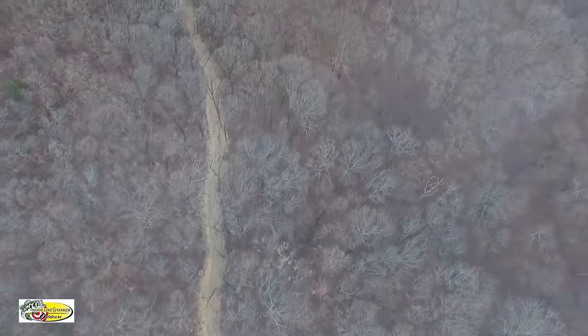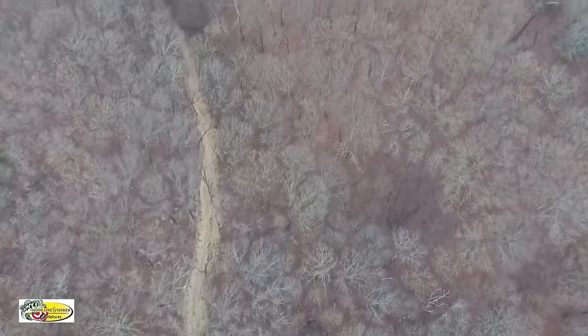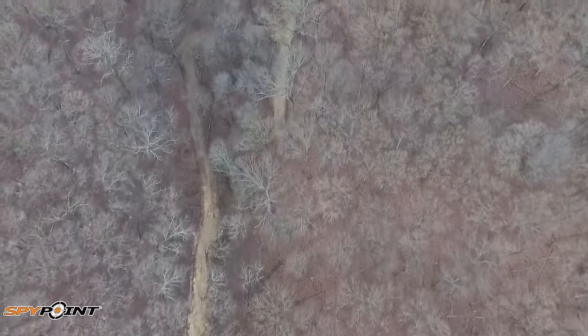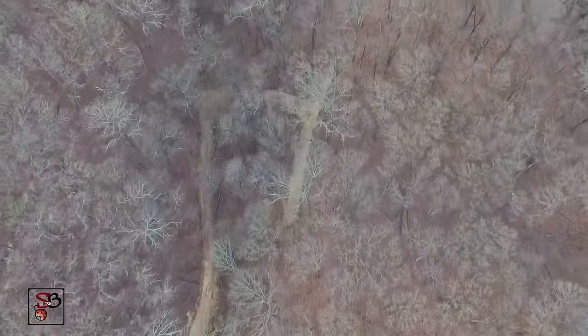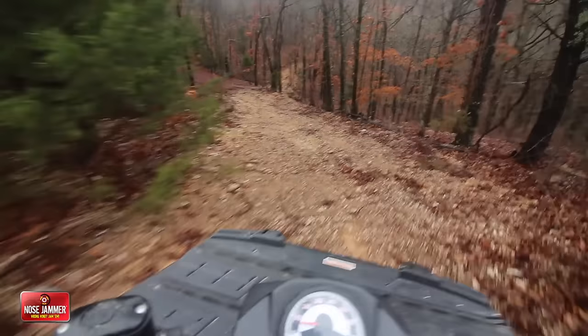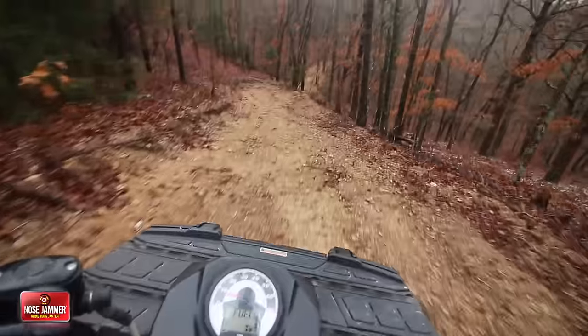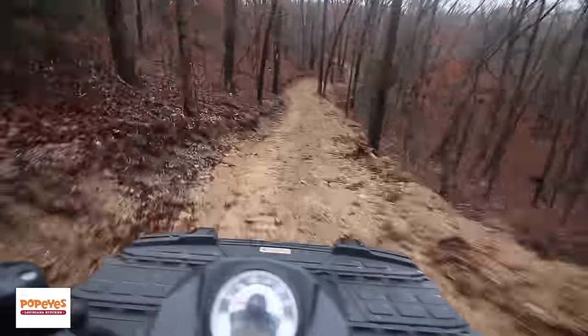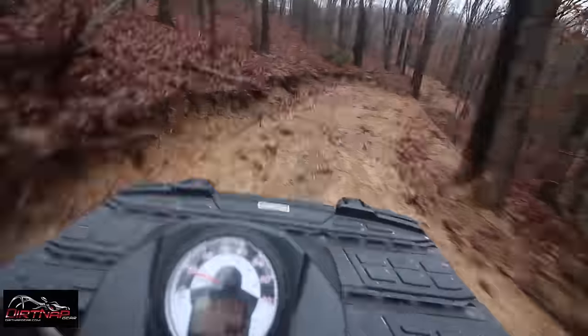We plan on putting a shooting range down here, and I am super excited about this spot. Since I bought this property, I had the dream to have a shooting range down here and have access to this bottom in case deer ran down in here. Now it's going to open this bottom up so I can really hunt it a lot more. I've got an easy travel route in and out, and deer are easy to drag out now with the ATV.